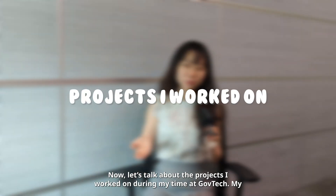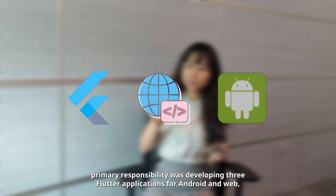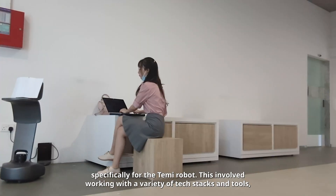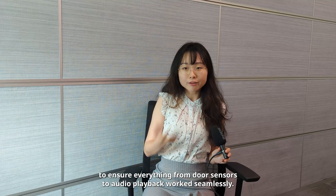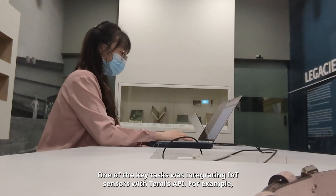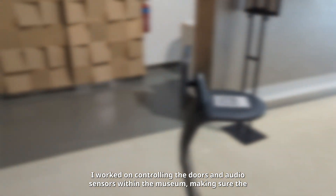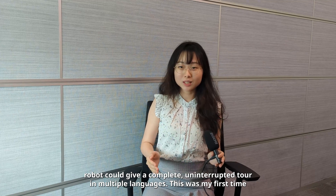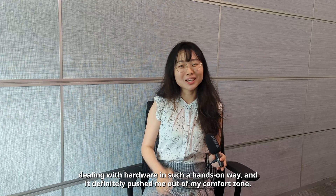My primary responsibility was developing three Flutter applications for Android and Web, specifically for the TAMI robot. This involved working with a variety of tech stacks and tools like MQTT, network sockets and cloud platforms to ensure everything from door sensors to audio playback worked seamlessly. One of the key tasks was integrating IoT sensors with TAMI's API — for example, controlling the doors and audio sensors within the museum, making sure the robot could give a complete, uninterrupted tour in multiple languages. This was my first time dealing with hardware in such a hands-on way and it definitely pushed me out of my comfort zone.